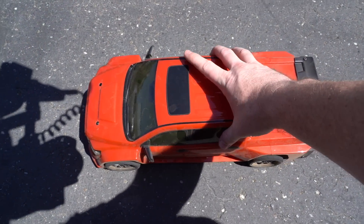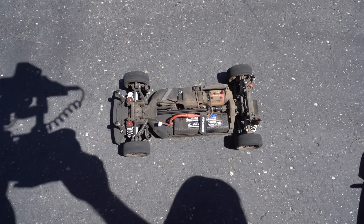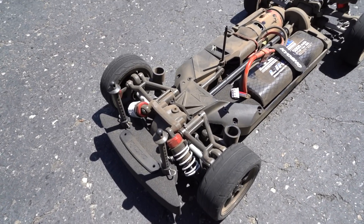After driving in that dirt and dust, here's how dirty the inside of the chassis got — and it's really not that bad. I cleaned it all out with a brush and a can of compressed air.